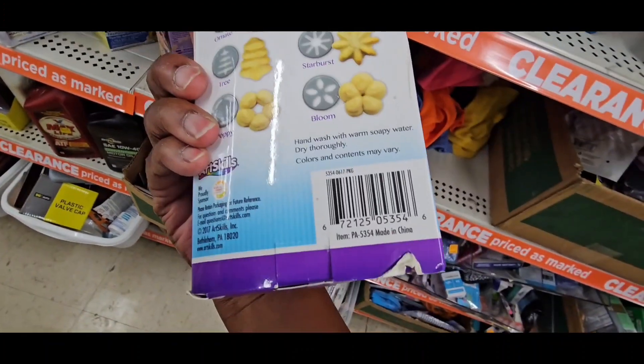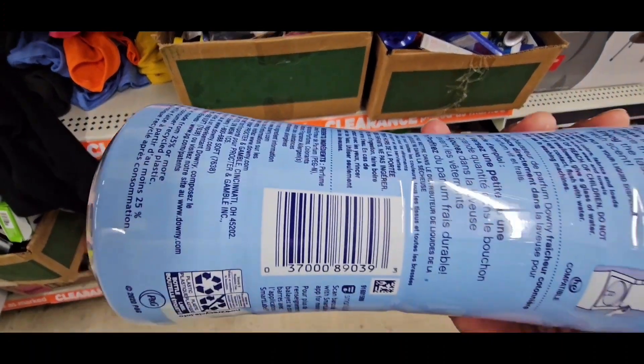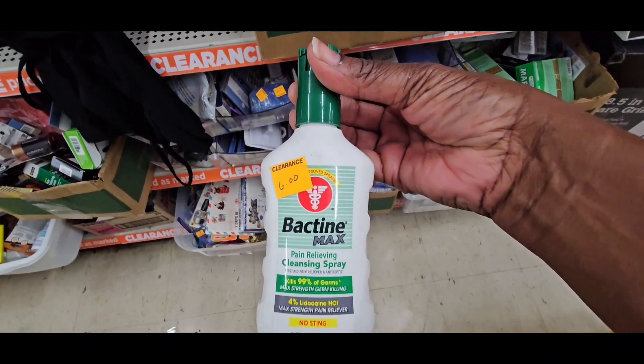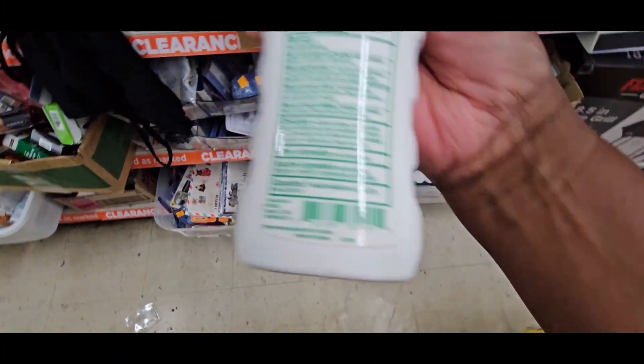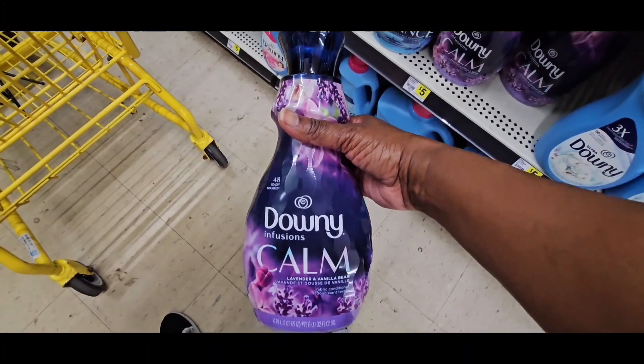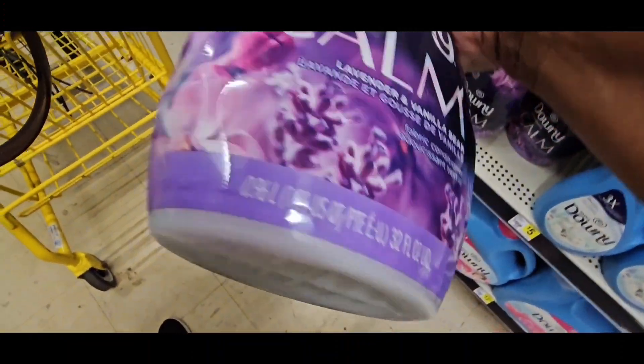That's cute — a little cookie dough cutter. Make sure you guys check for those Downey coupons. Watch my $5 off $25 video and it shows you a lot of Downey coupons. Those coupons work toward that Downey — one is for $3 off, so it should make that Downey really cheap. Then the other coupon is for $1 off.